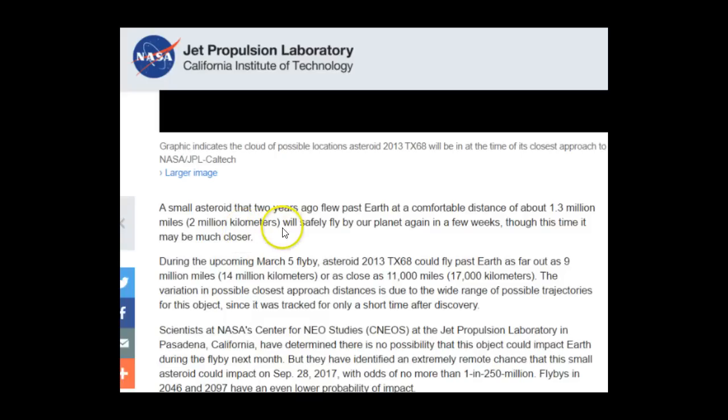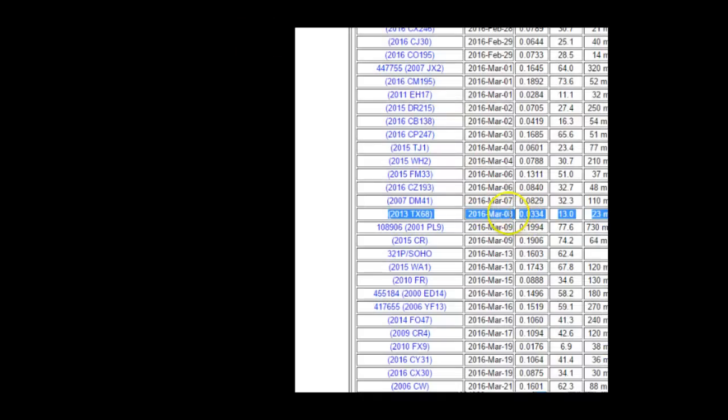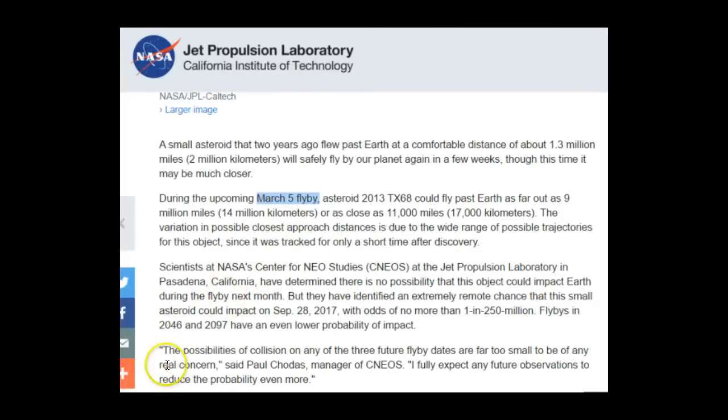It goes on to say a small asteroid that two years ago flew past Earth at a comfortable distance of about 1.3 million miles will safely fly by our planet again in a few weeks, though this time it may be much closer — so they're uncertain of its distance. During the upcoming March 5th flyby, asteroid 2013 TX68 could fly past Earth as far out as 9 million miles or as close as 11,000 miles. And 11,000 miles is way shorter than the distance from the Earth to the Moon, within our lunar distance, and March 5th is not the same as March 8th.